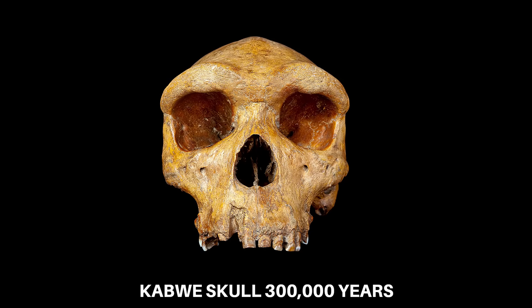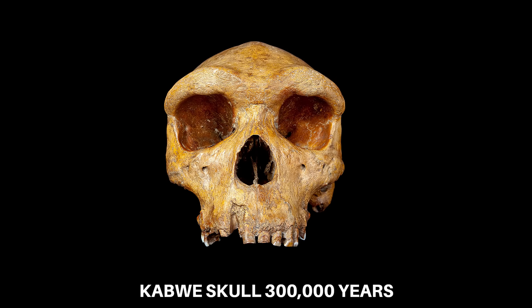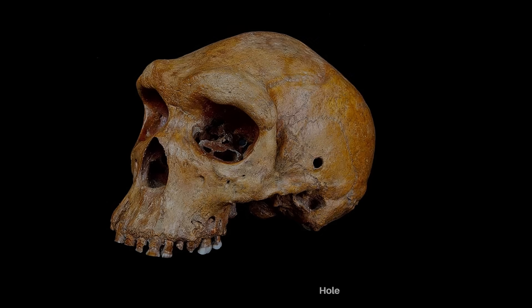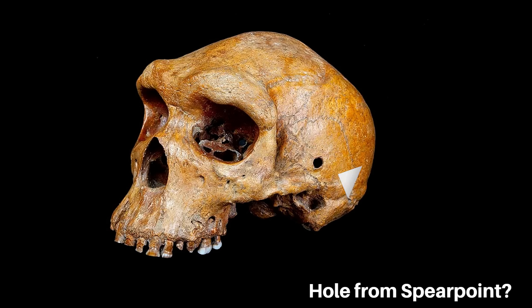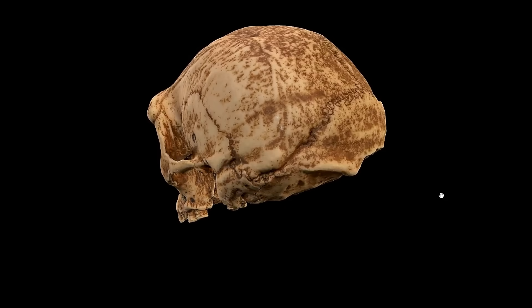Consider how such a face would operate in the landscapes these hominins inhabited. The Petrolona individual may have stalked game through the cold forests of Pleistocene Greece, where winter nights were long and much of the year was dim and overcast. The Kabwe individual lived on the edges of wooded savannas, where the contrast between shadow and light made detection a constant risk. In both habitats, silence and concealment mattered more than long-distance strategy. These hominins did not throw long-range projectiles — they used thrusting weapons, clubs, or stone tools at close range, approaching their prey within metres, often from behind cover. The predatory face helped them survive that approach.